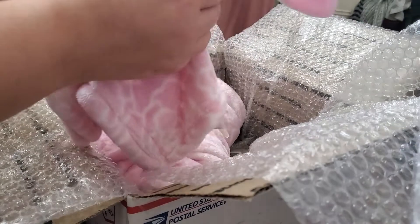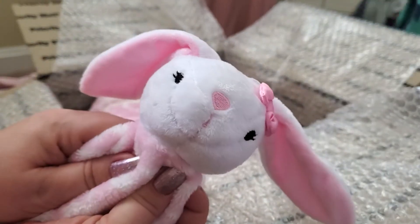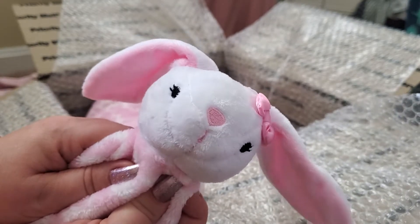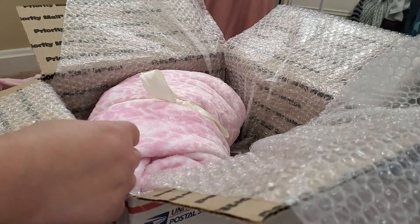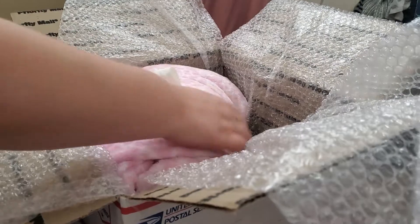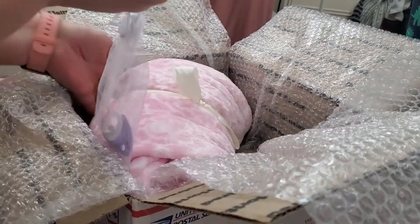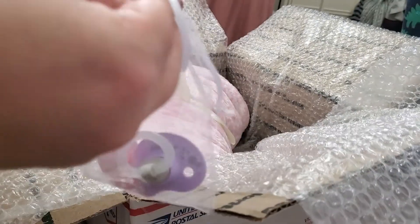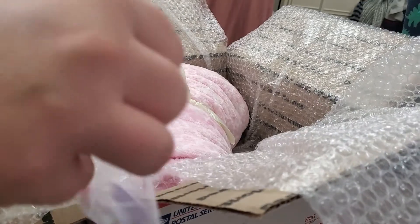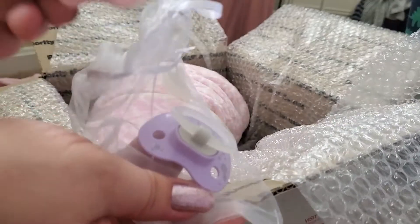Oh look, what is this? Oh look at that - a lovey! Oh my goodness, it's a little bunny rabbit. It is super cute and so soft. There's the baby... oh look at those pacifiers! Oh my gosh, they are so tiny - look at that little pacifier right there.